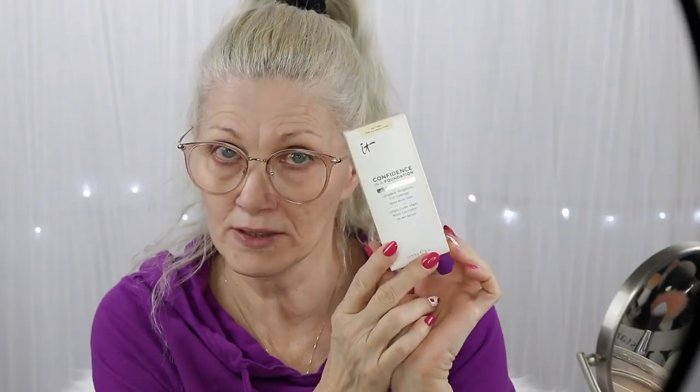Hello everyone, Bentley Kaye here. Welcome to my channel and welcome to today's video. Today's video is a hot flash and wrinkles video and we are going to be testing out the new IT Cosmetics Confidence in a Foundation. Now I tried the Confidence in a Cushion — I didn't like it at all. But this one is supposed to be completely different. They assured me at Ulta it's not the same thing, so we're going to give it a shot.